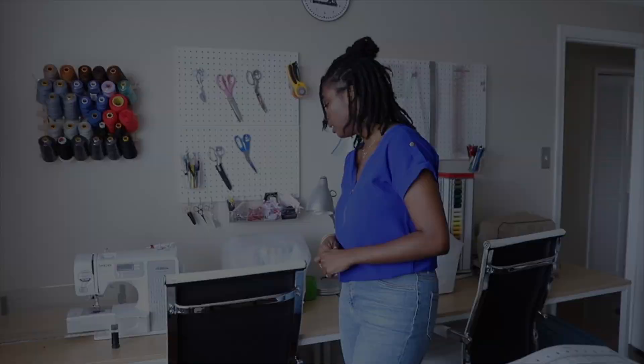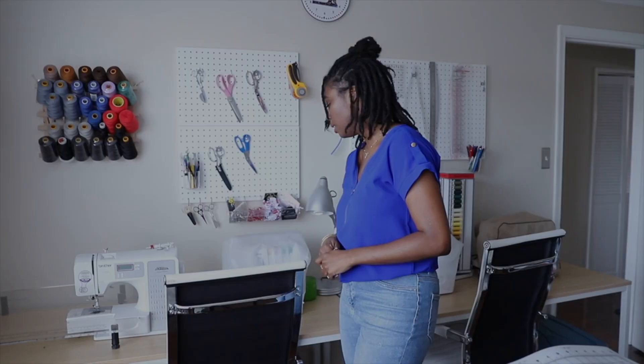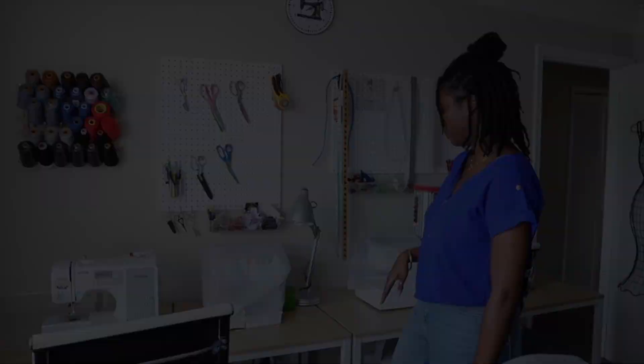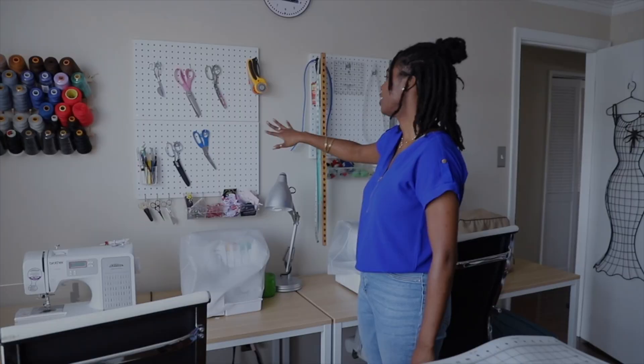Everything I'm going to talk about today I'll link below in the description box. I have a lamp here for when it's late and I need to sew. These chairs I also got from Amazon — I love the way they feel, they're very comfortable, and they're easy to slide back and forth, especially with the wood floors.